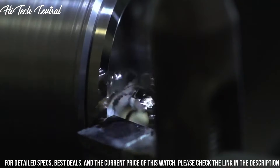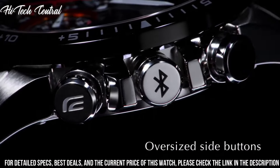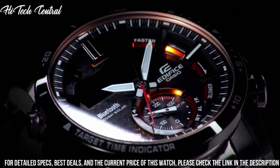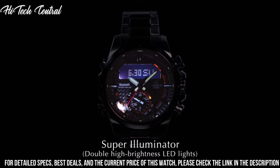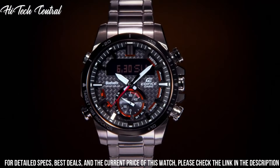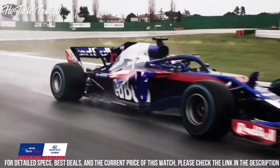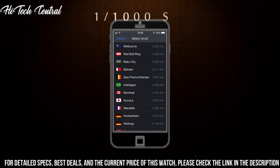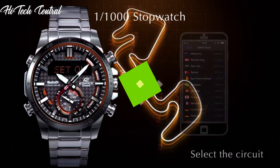Functions: hour, minute, second, Bluetooth Smart, Super Full Auto LED light, solar power, smartphone time, Neo Display, world time, stopwatch, multiple alarms, phone finder, automatic calendar with date, day, and month. Edifice Scuderia Toro Rosso Series. Sport watch style.